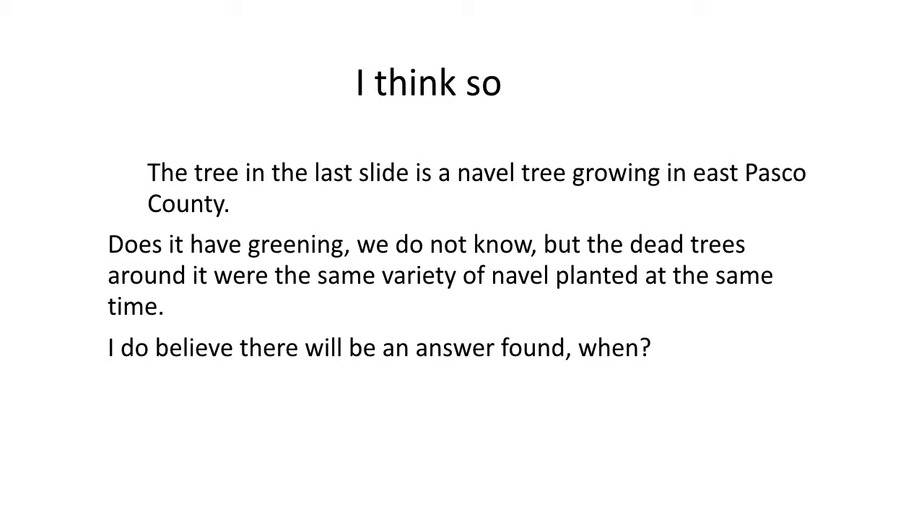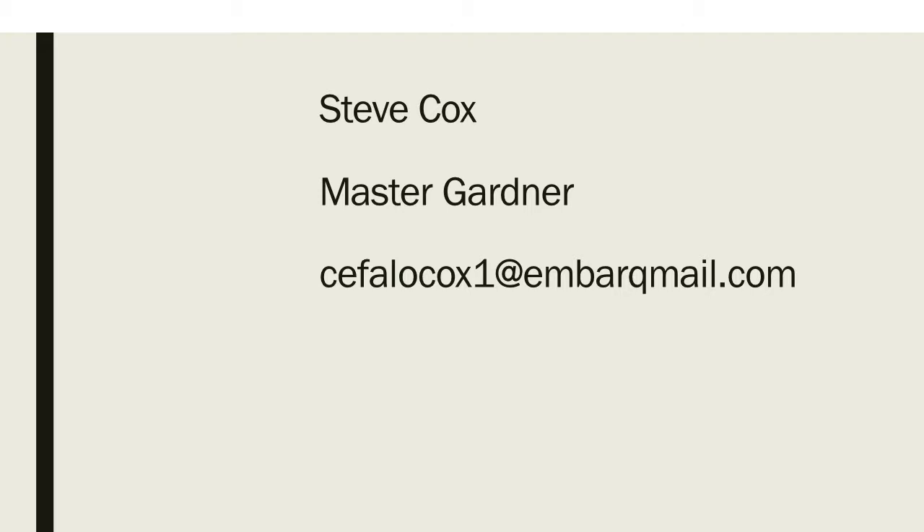Well, that's my presentation, folks. I hope you enjoyed it. My name is Steve Cox. I'm a Master Gardener. If you've got any questions or concerns, or want to talk about any of the things I've said today, my email address is cefalocox1 at EmbarkMail.com. I'll be glad to talk to you. And if you want any other information, I'm generally at the Extension Office on Fridays from about 9:30 to about 2. Hope you enjoyed the presentation and good luck with your new Master Gardening course. Thanks, bye.